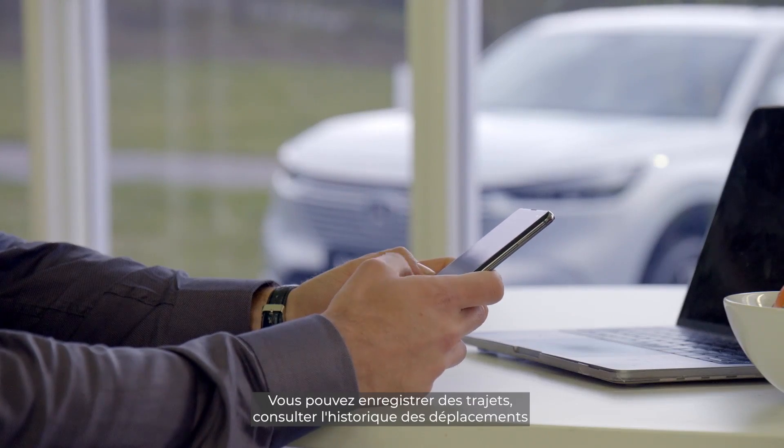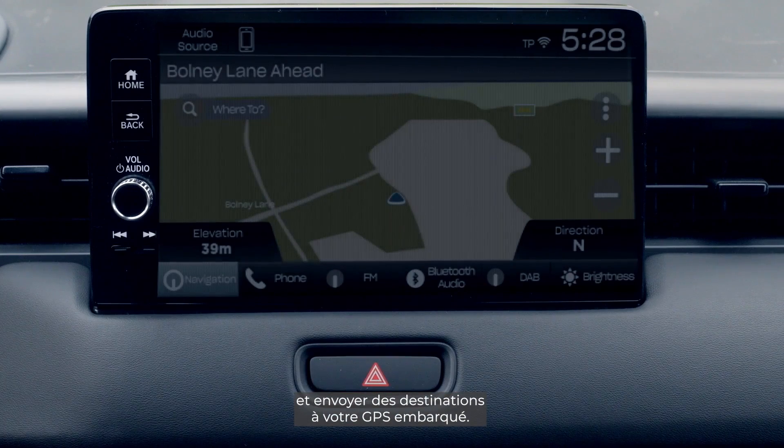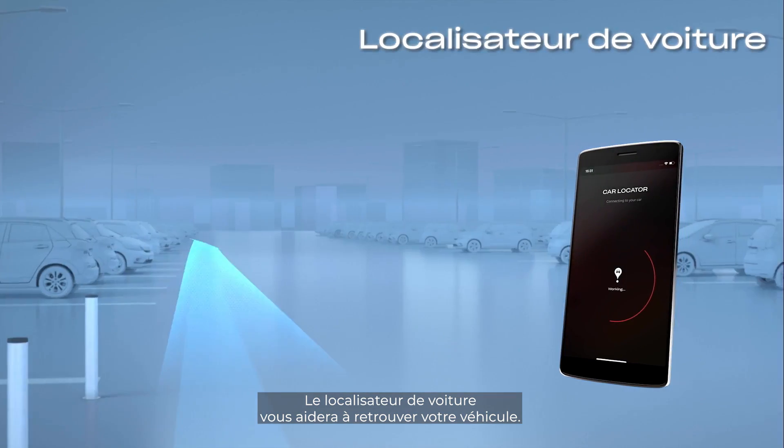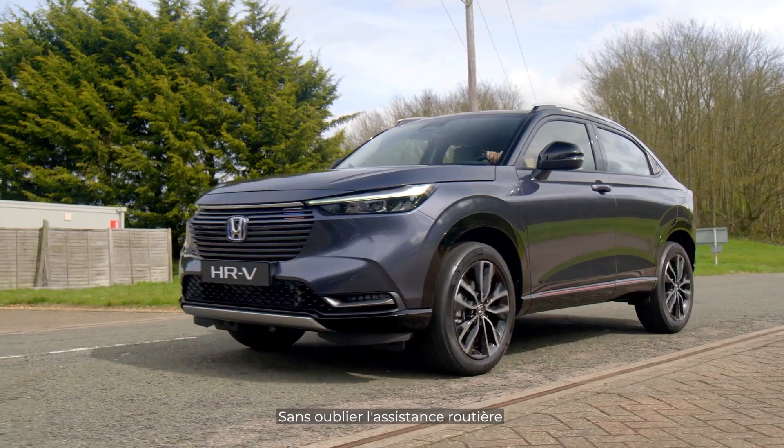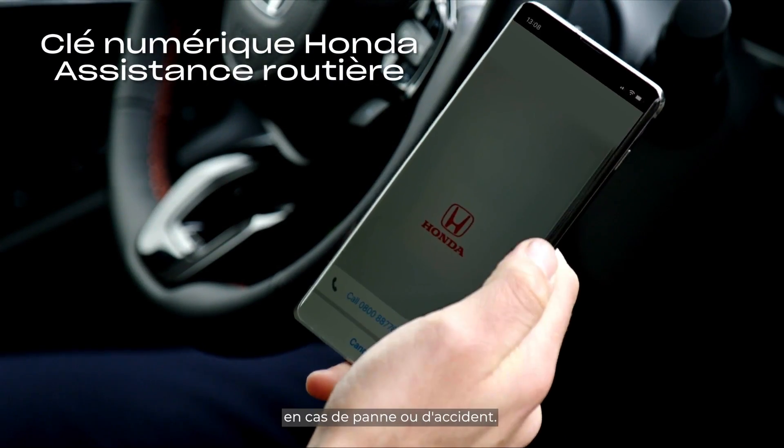You can save your favorite journeys, view your journey history, and send destinations to your in-car sat-nav. The car locator will help you find your vehicle, and there's also roadside assistance, which allows you to digitally request support in the event of